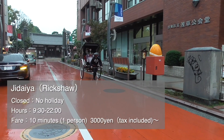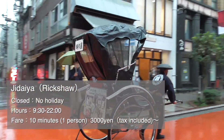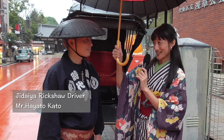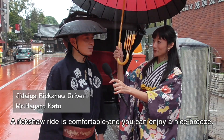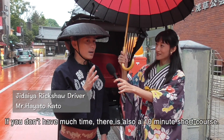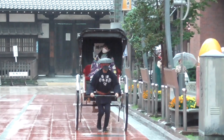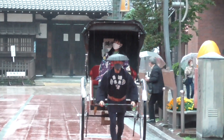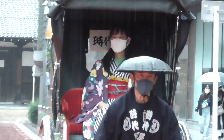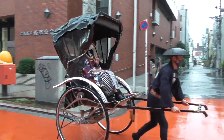We will ride the rickshaw, the famous attraction of Asakusa. The rickshaw we rode today is from Jidaiya. Unfortunately it started to pour, but don't worry — rickshaw has a retractable roof so we don't get wet. We can enjoy the townscape of Asakusa from the rickshaw, and the driver's guide is easy to understand and fun. If you have a chance to visit Asakusa, experiencing a rickshaw ride is recommended.